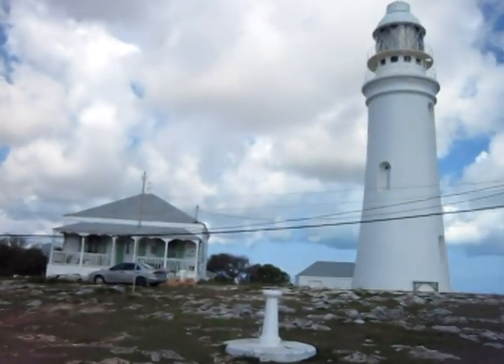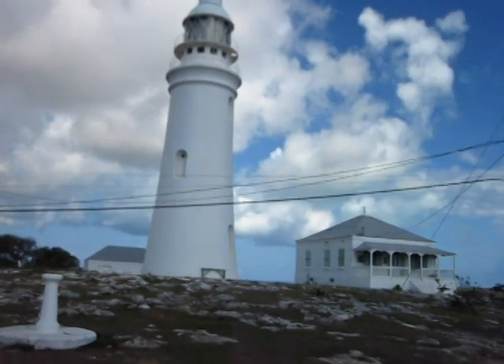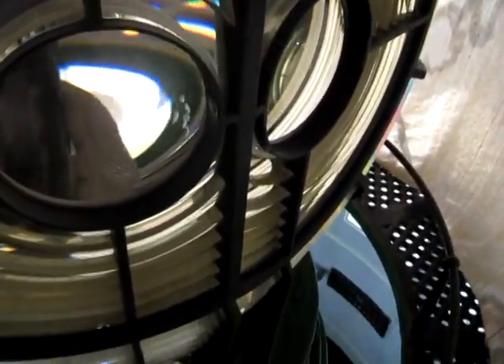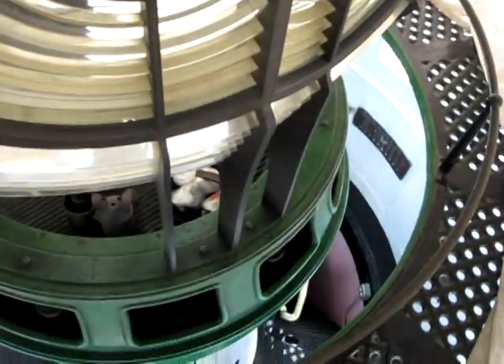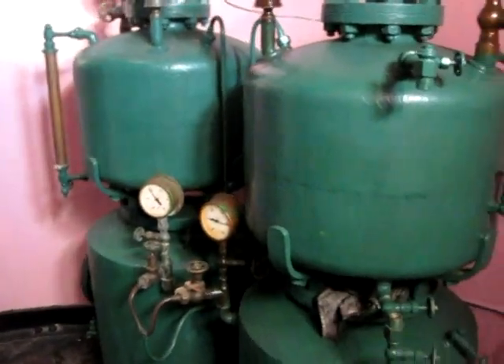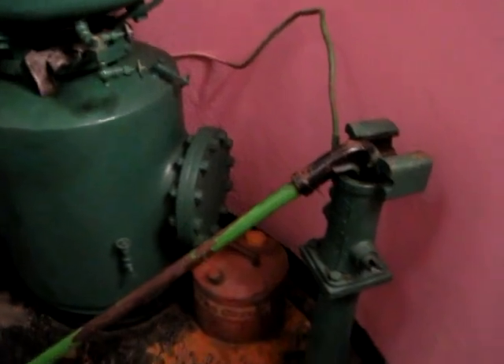At the north end of the island, Dixon Hill Lighthouse was built in 1856 and the light is visible for 19 miles. It is hand operated, stands 163 feet above the water, and gives a double flash every 25 seconds. It is one of only four kerosene lighthouses left in the Bahamas and one of ten in the world.